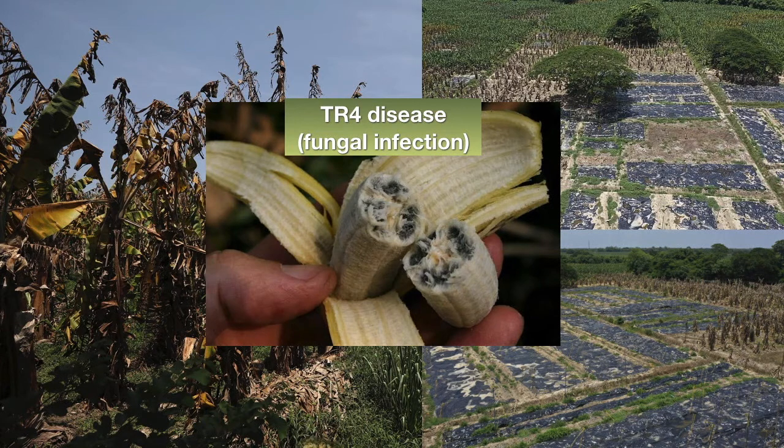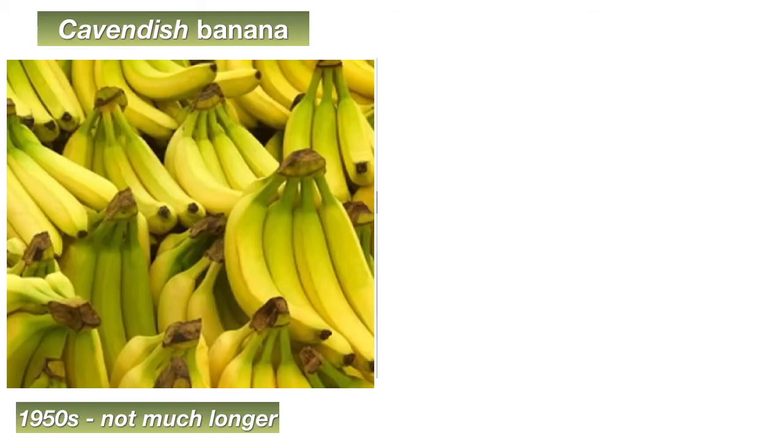So one solution that scientists are looking at might involve genetically modifying the Cavendish banana in order to make it resistant to the fungus that causes the disease. But another solution might be to just find a new banana. So just like your great grandparents and grandparents grew up with a banana you never got to taste, your children may also never get a chance to taste a Cavendish banana.